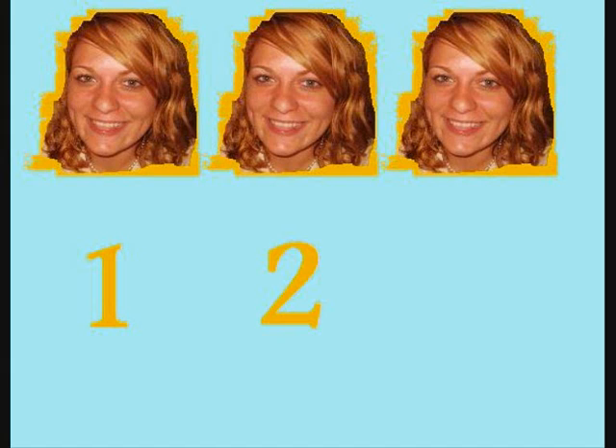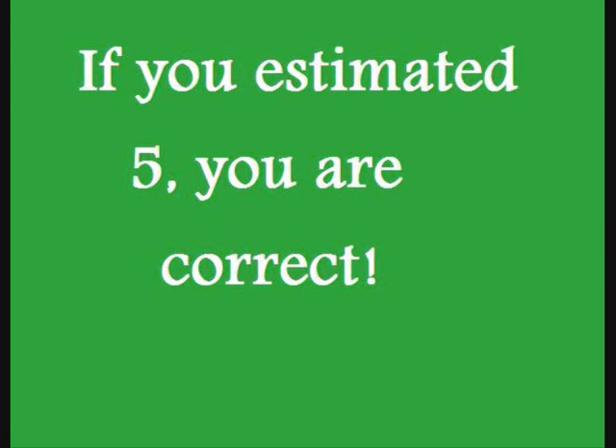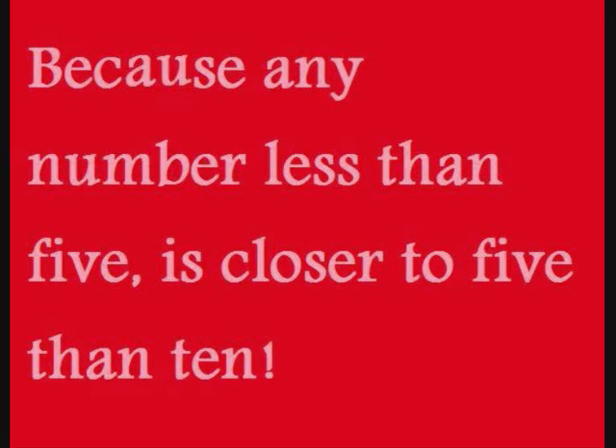1, 2, 3. If you estimated 5, you were correct, because any number less than 5 is closer to 5 than 10.